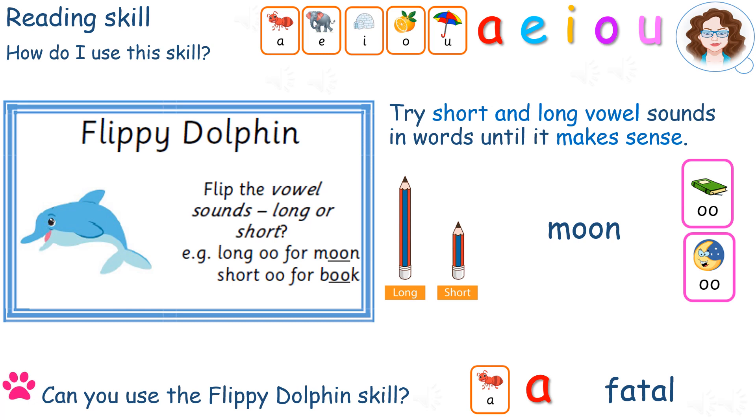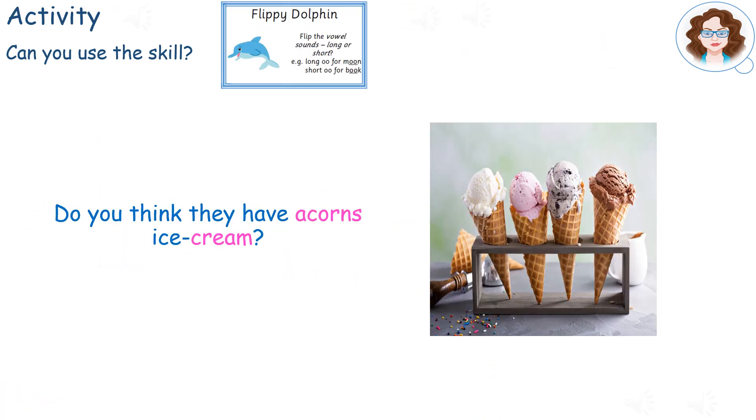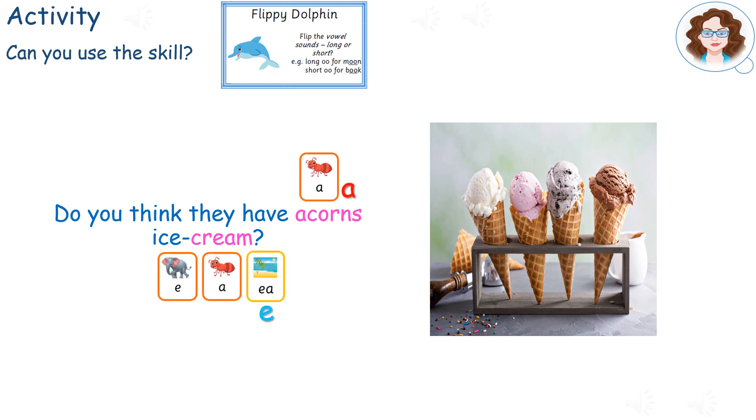Learn more about long vowel sounds. Look out for the long vowel sound video, which I'll be publishing shortly — I'll put a link in the description. Let's try an activity which uses this skill. Read the sentence below using the Flippy Dolphin skill for the words in pink. Pause here. Did you notice that the A in 'acorns' is the long vowel sound, and the A in 'cream' is also the long vowel sound?